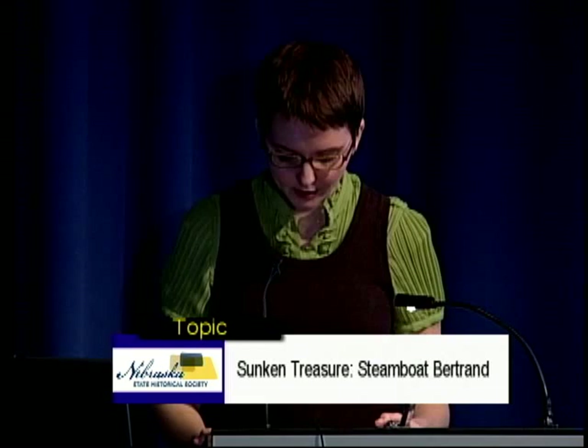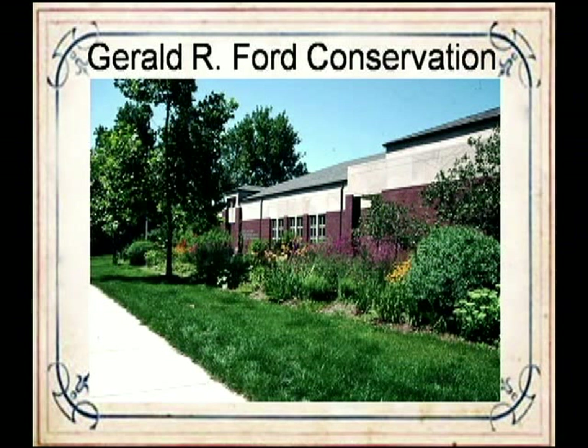Although the Ford Conservation Center is part of the Nebraska State Historical Society, it is a regional conservation center that provides services for historical, cultural, educational, private, and corporate clients in the Midwest. The center has resources for examination, evaluation, and specialized conservation treatment. The types of objects treated range from ceramics and glass to metals, ethnographic and archaeological materials, wooden artifacts, works of art on paper, photographs, documents, archival materials, books, and paintings.